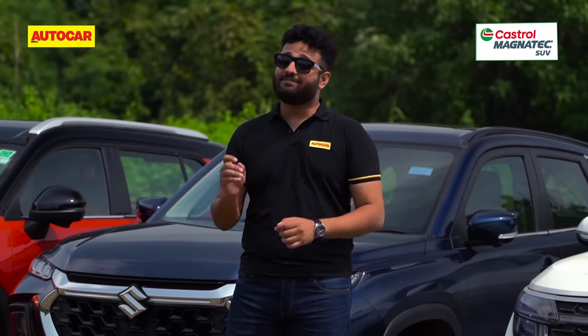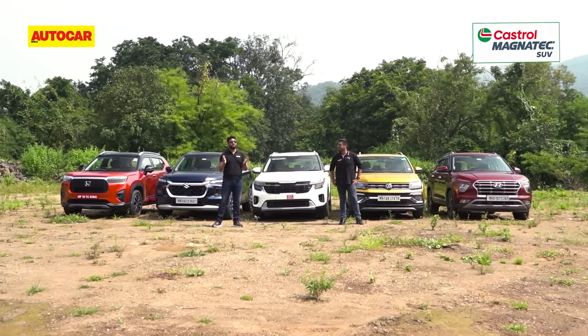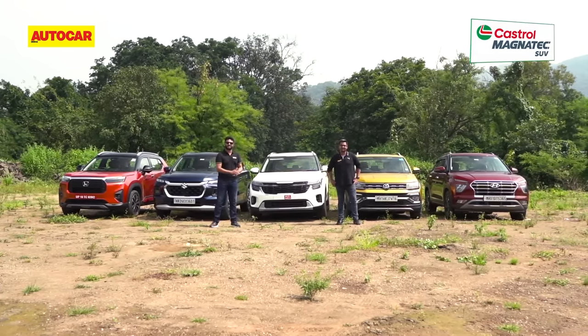All these SUVs have their strengths, their weaknesses and some distinct personalities, and over this video we are going to tell you which one of them suits your needs the best.